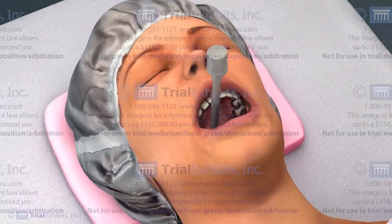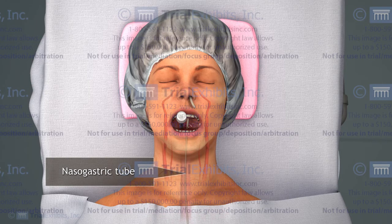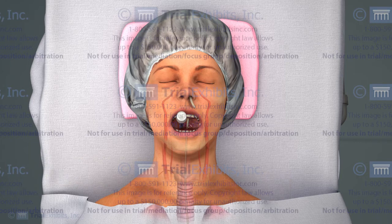Utilizing the power of 3D modeling, we were able to rotate our view in this presentation so that the anatomy could be seen from the front. From this perspective, it is clear that the tubes placed during surgery were in the midline, while the carotids are much more lateral.